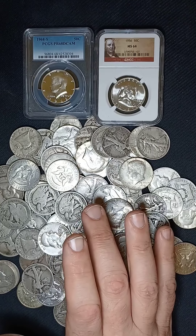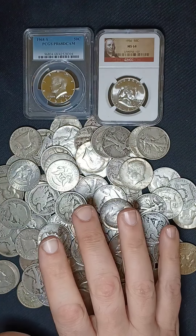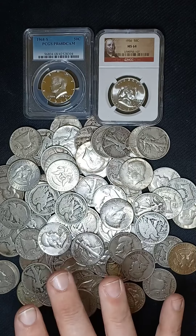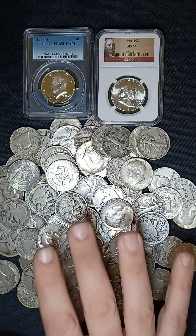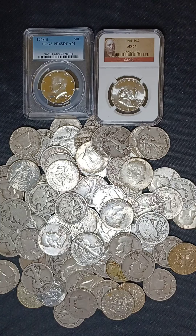Now we're going to get into the next design, which is the Capped Bust Half Dollar. They were minted from 1807 all the way until 1839, and this is where we get into all kinds of overdates and other errors and varieties, some of which really raise the coin's value. If you come across one with an odd looking date, make sure you do your own research on it. Most common years will start off in the $65 to $80 range for a G4 grade, and shoot up to a few thousand dollars in mint state grades. I'm going to point out a few that start off above $500 for that bottom grade.